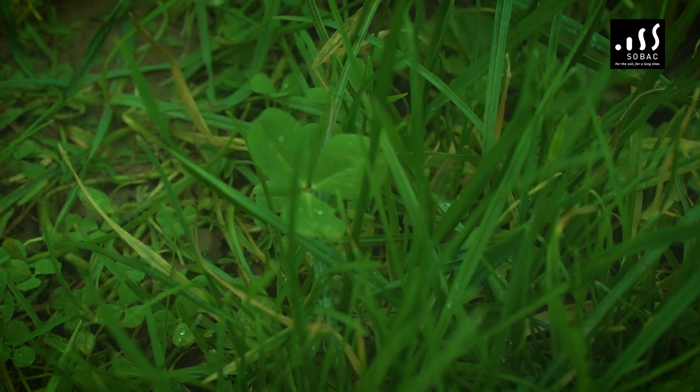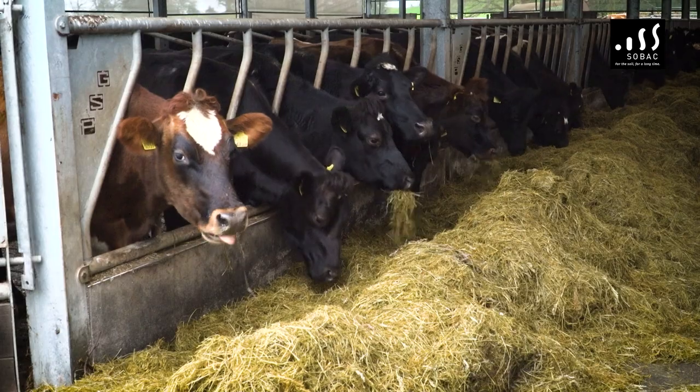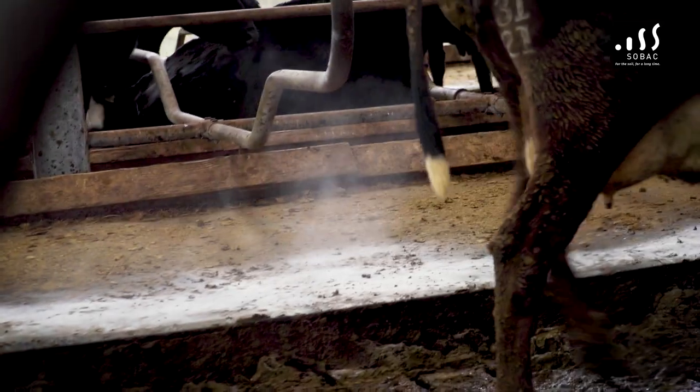We soil test every year — that was my challenge when I started using Sobek, to make sure that our index is kept up, and they're keeping up here and they're fine. Performance is good, cows are very healthy, we have only a 6% empty rate after eight weeks' breeding. There's no issues.